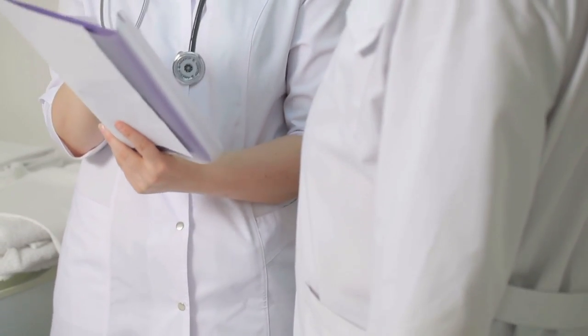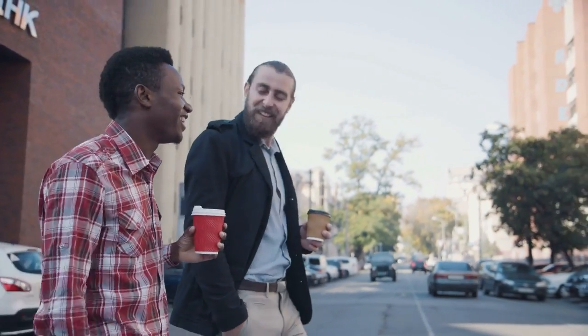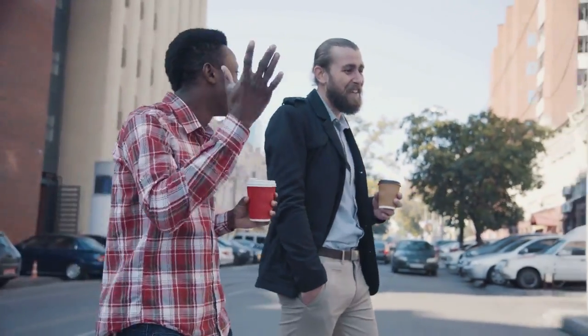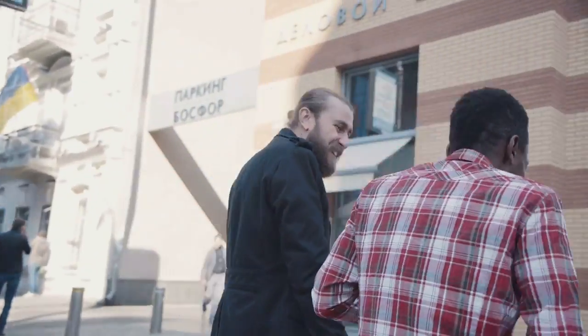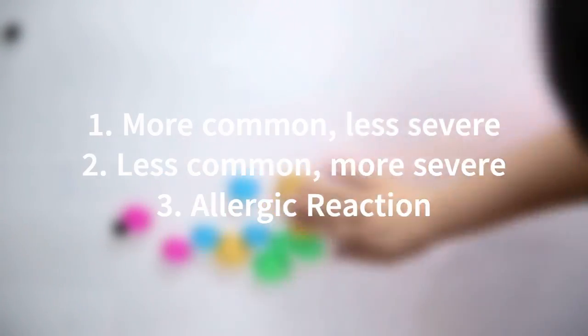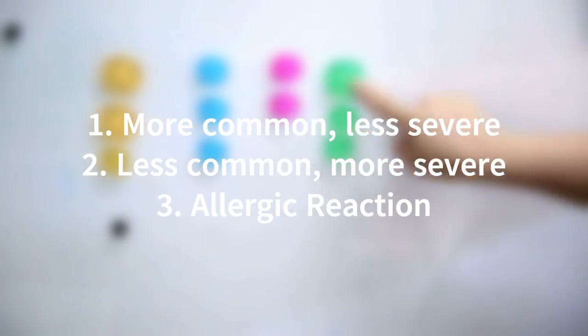Now, as with any kind of drug, isotretinoin also has its side effects. The reason why side effects occur is that no two people are the same, so the way the drug acts in one person may not be the same in another. Due to this reason, the severity of the side effects also changes depending on the body type. When looking at isotretinoin, the side effects can be divided into the more common, less severe category; the less common, more severe category; or an allergic reaction to the drug.